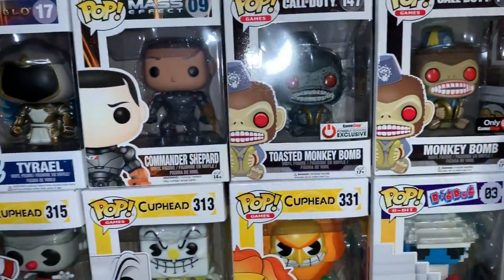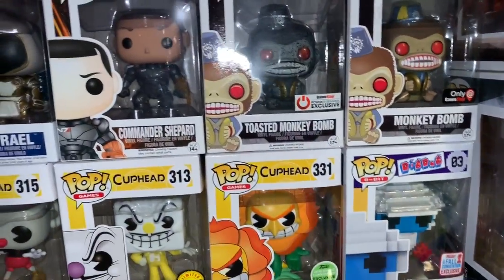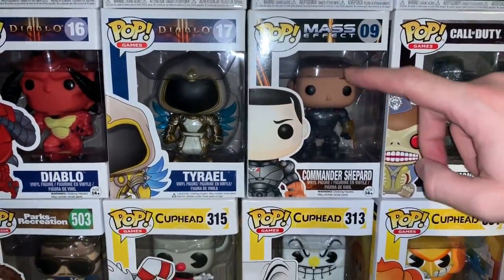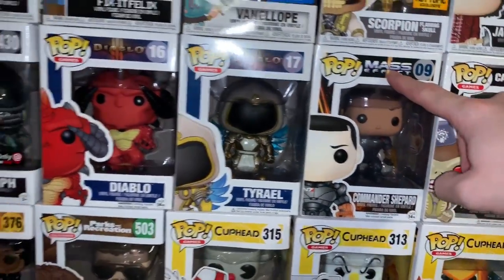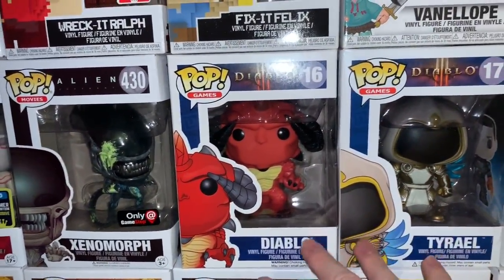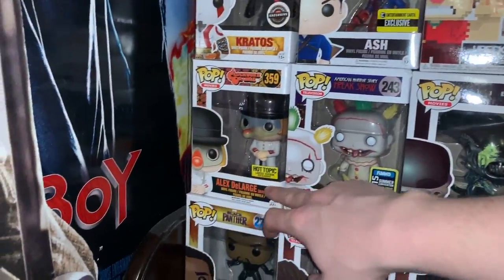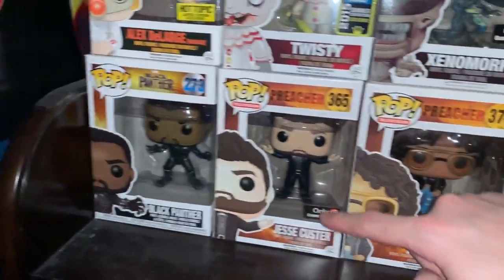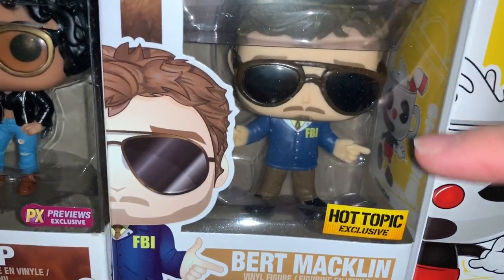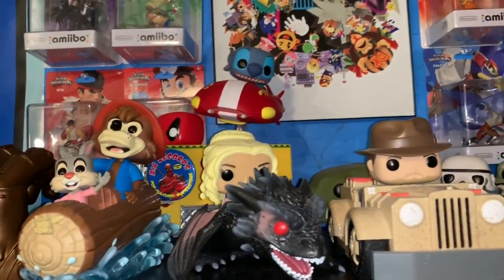Two Monkey Bombs — I love Call of Duty Zombies, it's basically the only thing I still play. Dig Dug, Cuphead, Commander Shepard — I actually want to finish this Mass Effect set one day because it's one of my favorite game series, besides Andromeda. Diablo — I wish they made more of those. Xenomorph, Twisty, Alex DeLarge, Black Panther, Jestro, Custard and Tulip — and of course we cannot forget to end on Burt Macklin himself.